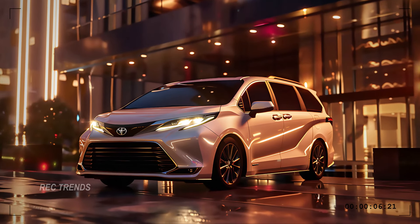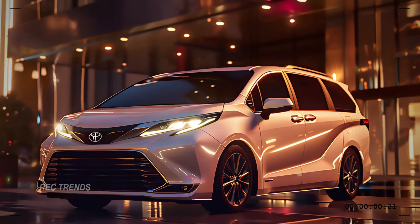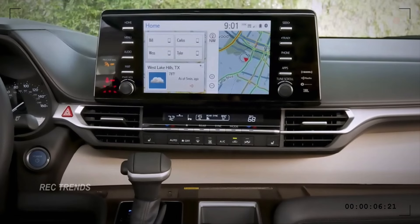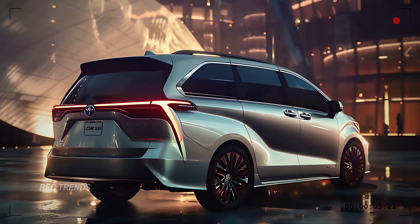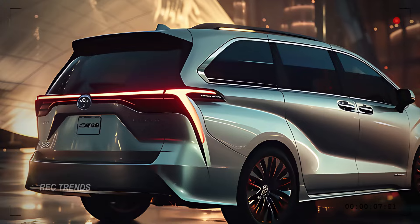In conclusion, the 2025 Toyota Sienna is a game-changer in the minivan segment. It combines bold styling, a luxurious interior, and powerful performance with the practicality and versatility you need. It's the perfect vehicle for families who refuse to compromise on style or functionality. If you're in the market for a new minivan, the Sienna should be at the top of your list.